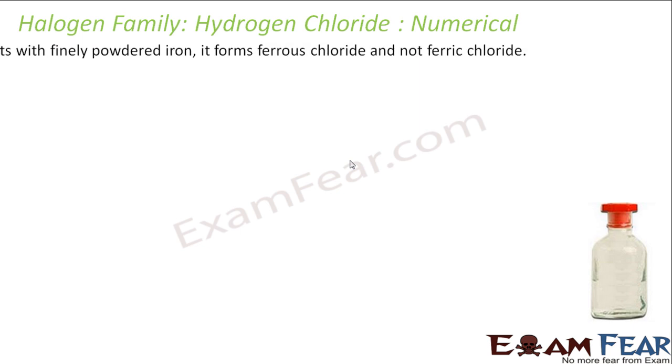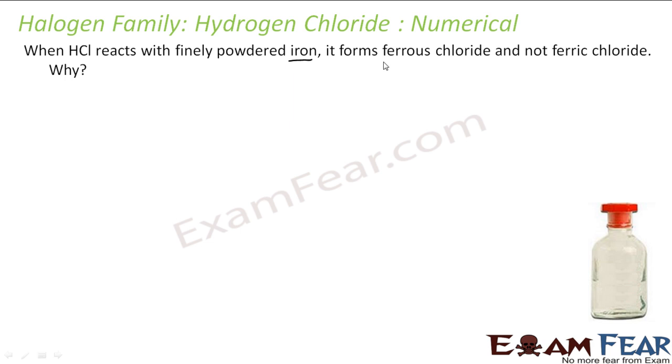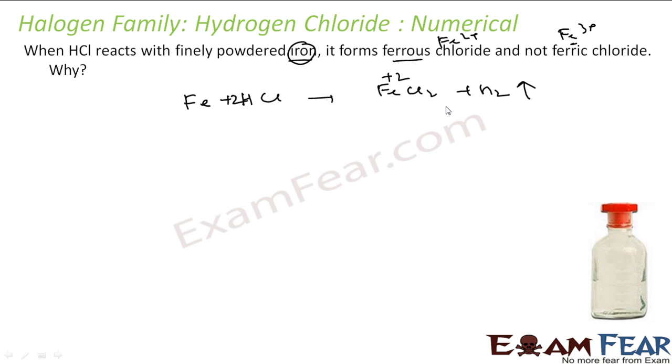For a numerical example: when HCl reacts with finely powdered iron, it forms ferrous chloride (FeCl2), not ferric chloride (FeCl3). When iron reacts with HCl, it forms Fe2+ only. The reason is that the hydrogen gas produced in this reaction prevents further oxidation of ferrous to ferric, so FeCl3 does not form.